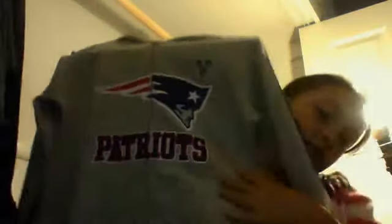Then I got this sweatshirt which is really cute and I got it from Justice. I like it because it's really sparkly.